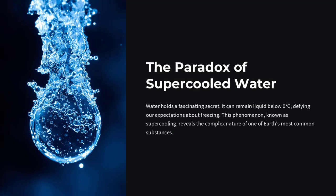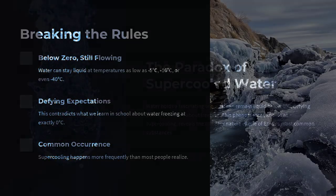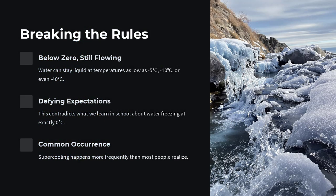Butter is full of surprises, and one of the most fascinating is that it can stay liquid even when it is colder than zero degrees. That sounds impossible, right? We're taught that water freezes at zero, forming ice.